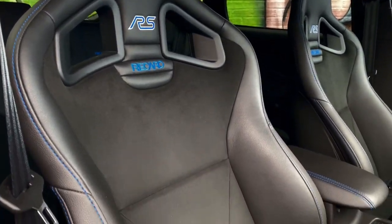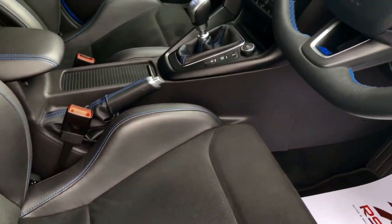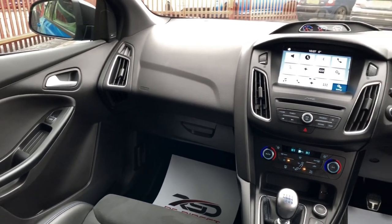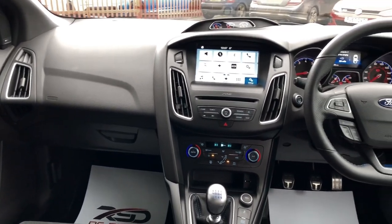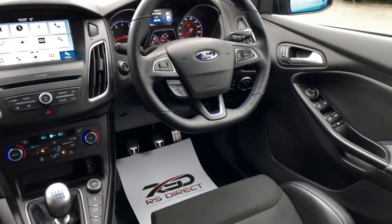To give you a quick overhaul of the spec on this vehicle: it does have the Recaro shell seats and the SYNC 3, which gives you the navigation, the reverse camera, and Apple CarPlay. It does also feature the Sony 10 speaker upgrade.